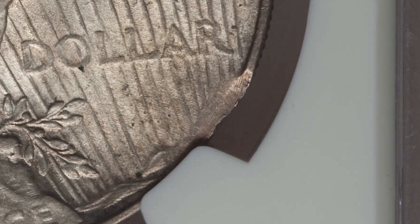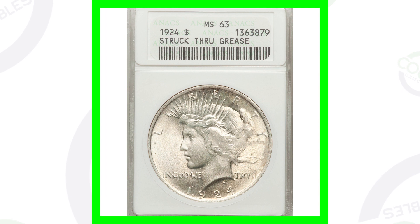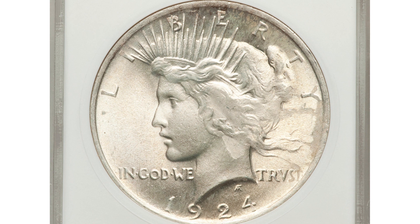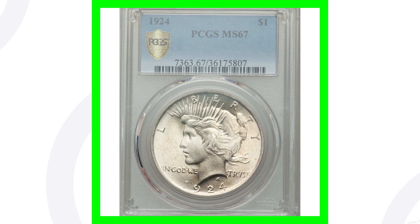That's why this silver dollar sold for over $100. Now this next coin is also a mint error — it was struck through grease, which you can see on the obverse very clearly. This coin sold for around $48, so not really much value there. It is graded by NCS at Mint State 63.